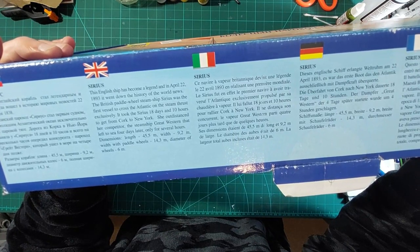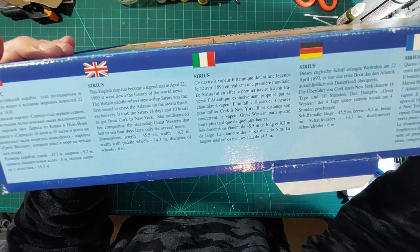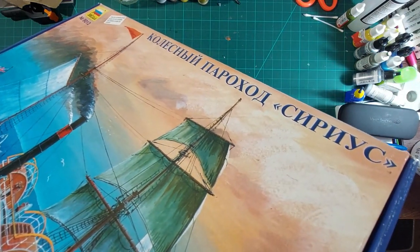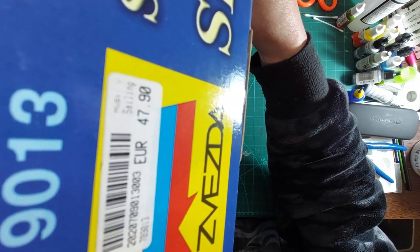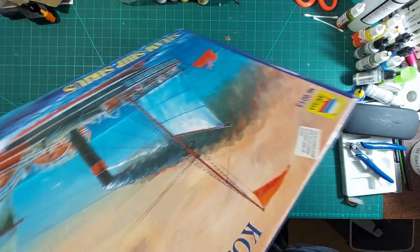A little bit of history: the Sirius from 1893 held the record for crossing the Atlantic under steam power. There's a price tag - probably 47.90 euros - whenever and wherever that was.